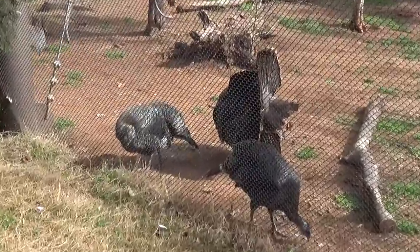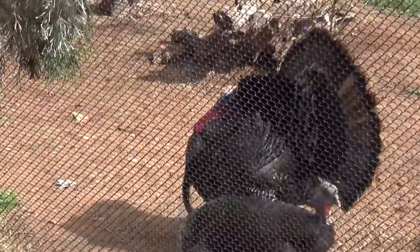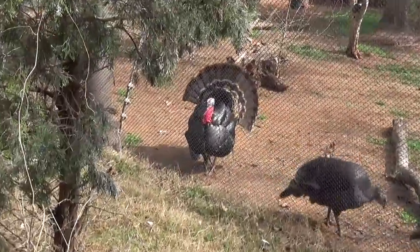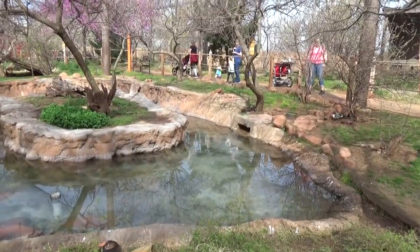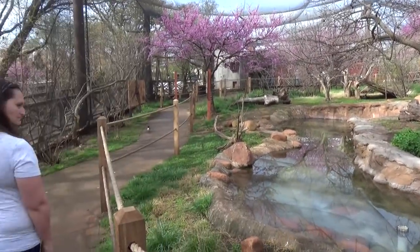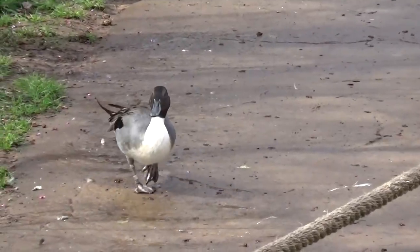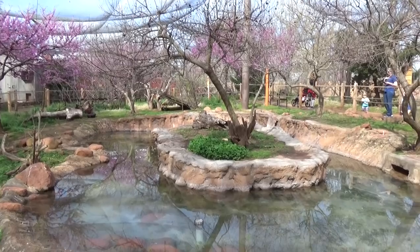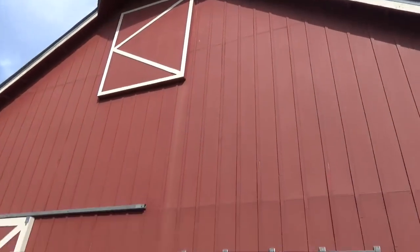You've got a big Thanksgiving turkey right here with the feathers completely fanned out — that's really neat. Look at him, he is just posing. In this section you've also got a really pretty aviary where Molly is walking a pathway with a duck. It's very, very pretty in here.